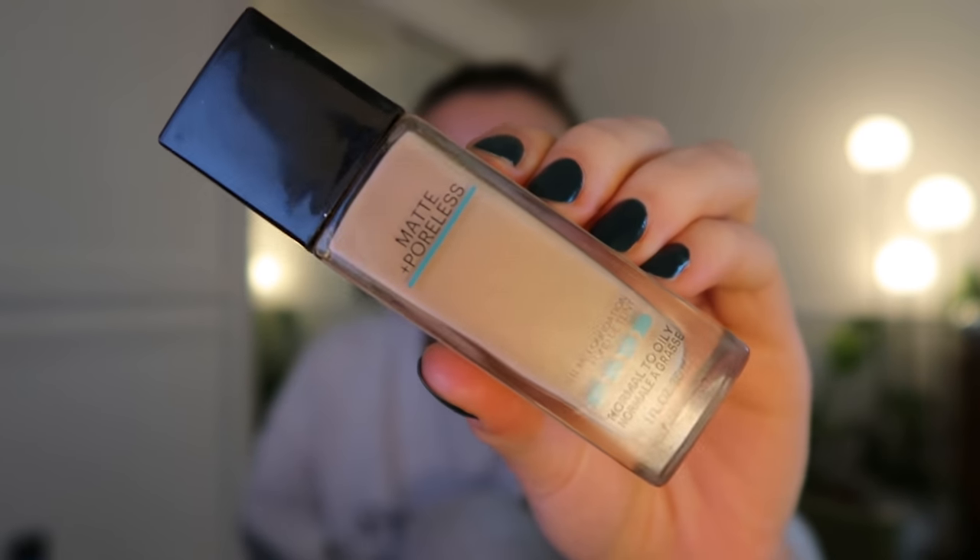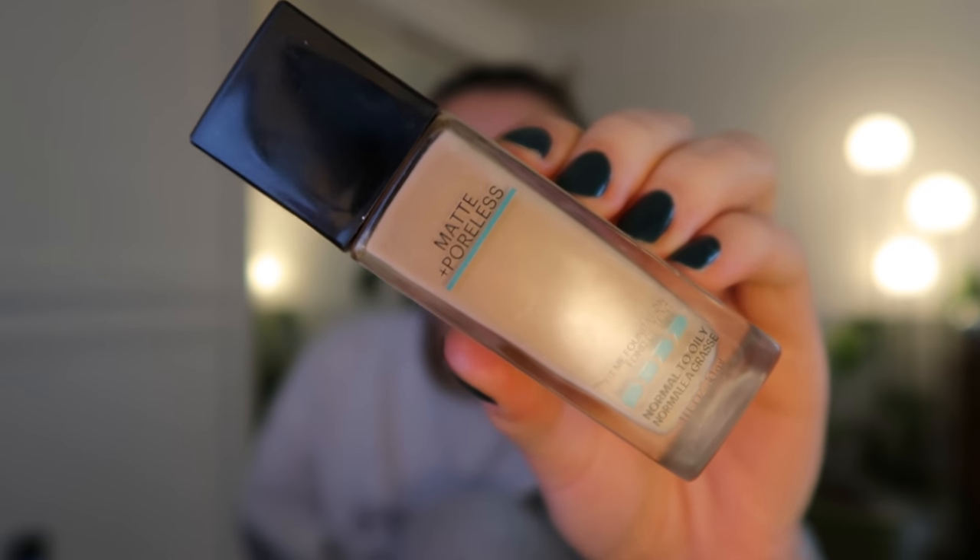We're going to do a fun little makeup routine today because you guys have been asking for it. I have another one up on my channel but this is the makeup I do for filming - it's relatively similar to my everyday makeup. I take the Maybelline Matte and Poreless foundation in color 125, shake it so product goes into the top, then take a Real Techniques brush number 232, dip it into the top, and paint my face.